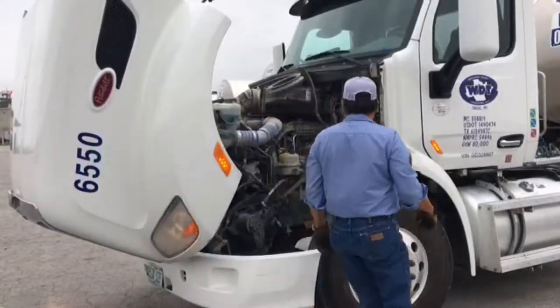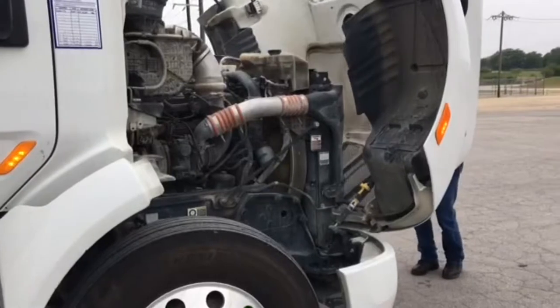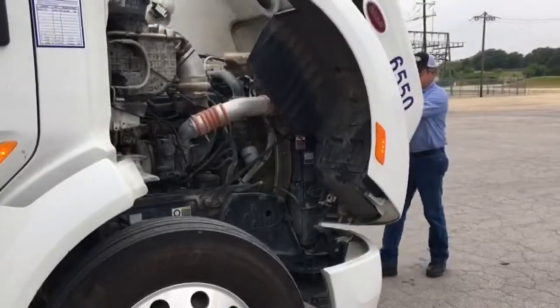A typical day for a farm route driver is 10 to 12 hours, 5 to 6 days per week, depending on the location, season, and the customer's needs.